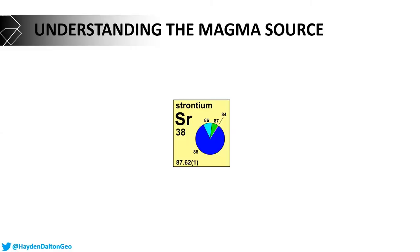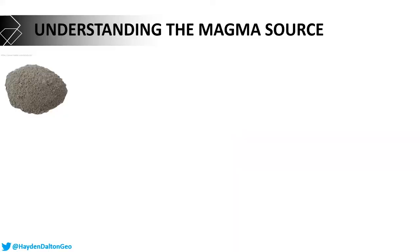Understanding the magmatic source is important because I want to know where they've come from inside the earth — what is the chemical signature of that source. To do that, we use chemistry again. Here's a picture of strontium from the periodic table, and you can see the mass number isn't a whole number — that's because all elements have isotopes, meaning the same element but with a different mass. I care about the ratio of those isotopes because it tells me a lot about the source signature — its chemical flavor, if you will.